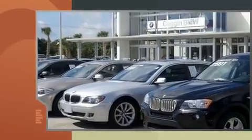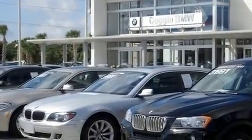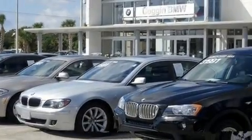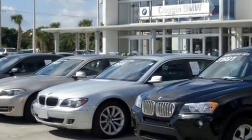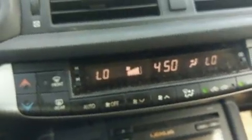Top features include front bucket seats, one-touch window functionality, a tachometer, rear wipers, and air conditioning. Storage solutions are integrated throughout the interior, demonstrating thoughtful attention to detail. Premium sound drives six speakers, providing you and your passengers a sensational audio experience.